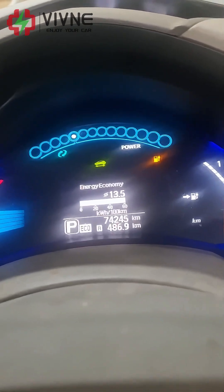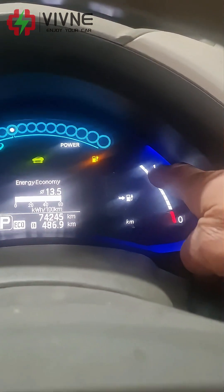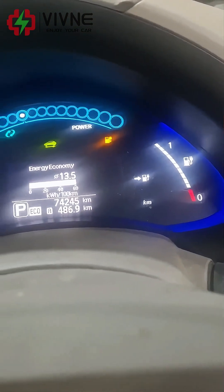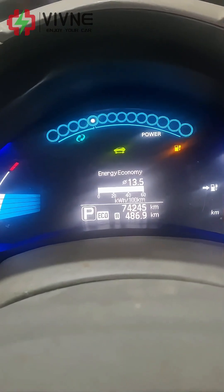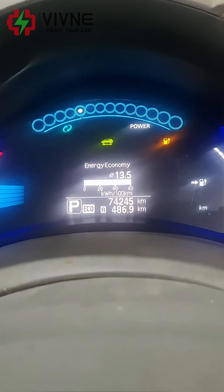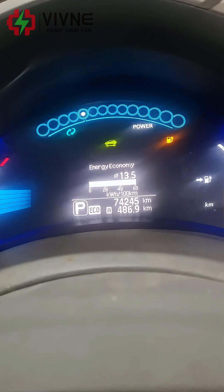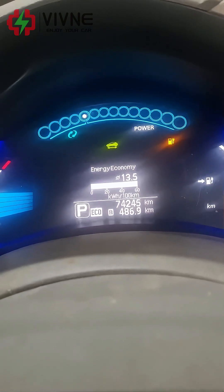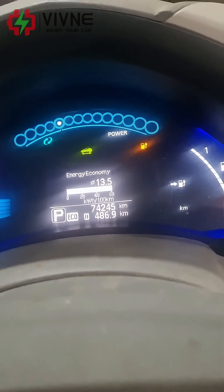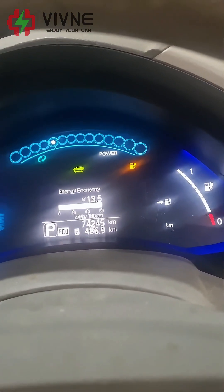It gives you an idea — there's no battery level indication anymore. But if you add the 14 kilometers to the 486, you're looking at 500 kilometers. So if you just go around town, you will get 500 kilometers out of it.